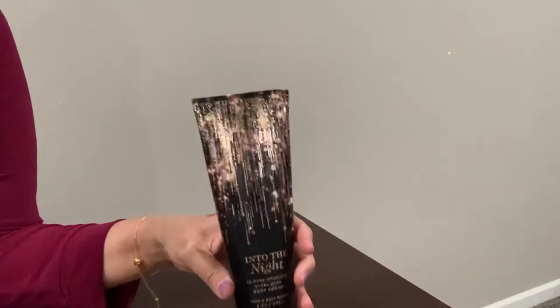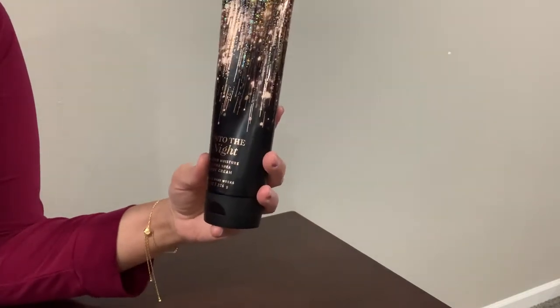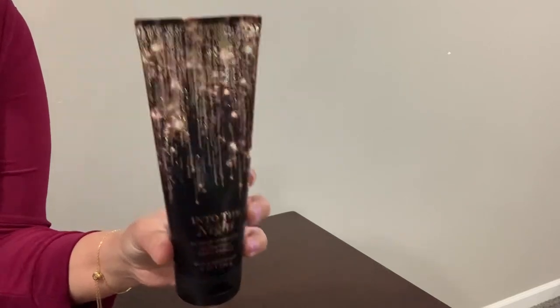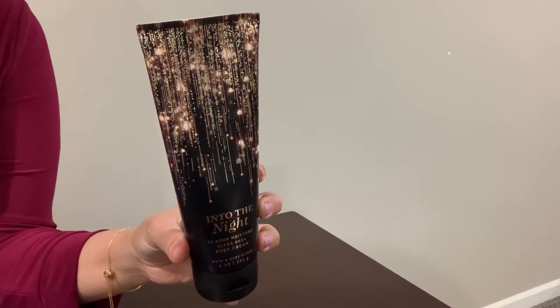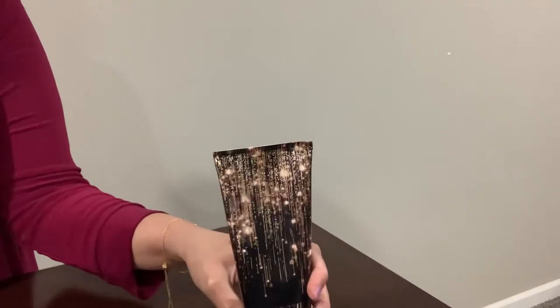Since I'm washing my hands a lot, I have this Into the Night 24-hour body cream. The notes are raspberry noir, amber crystals, velvety rose petals, creamy patchouli, and mocha musk. My hands get really dry so I've been using this regularly.